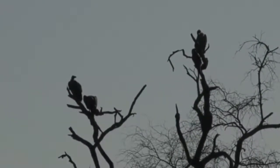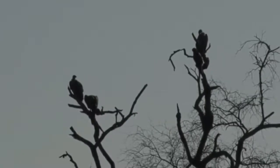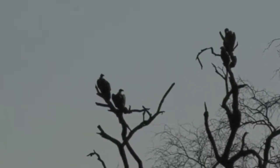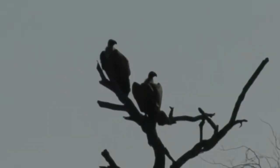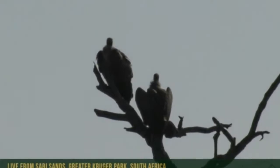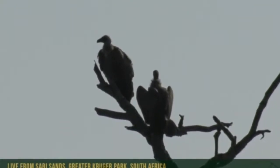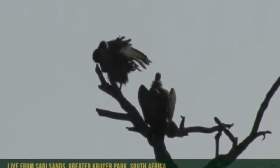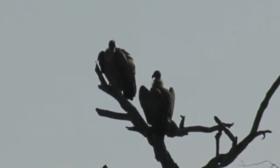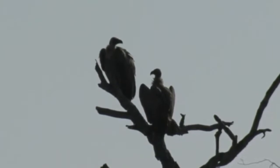We've got mainly whiteback vultures, which is probably the most common species of vulture we get out here, along with the hooded vulture. Every now and then we're lucky enough to see lappet-faced and white-headed too, but they're not particularly as common. The two we're looking at right now were actually mating a couple of minutes ago, which was quite interesting.